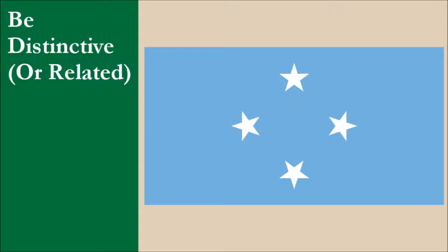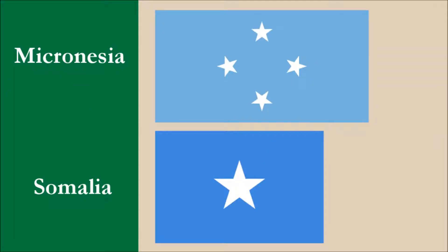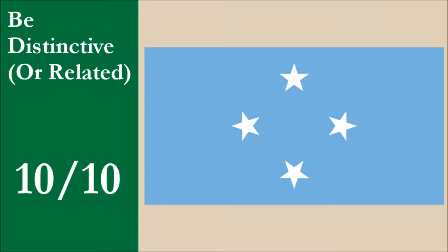The flag is distinctive. The closest national flag in terms of overall looks is the flag of Somalia. Both flags have a blue field. Somalia has one large white five-pointed star, as opposed to Micronesia's smaller four white stars. The differences between the stars make these two flags easy to tell apart. For this principle, the flag scores 10 out of 10.